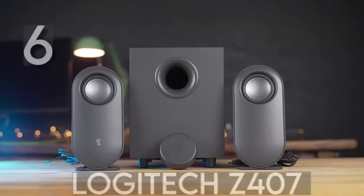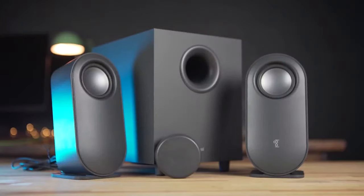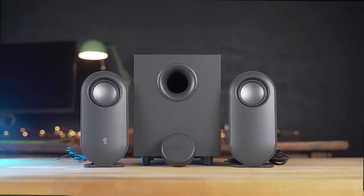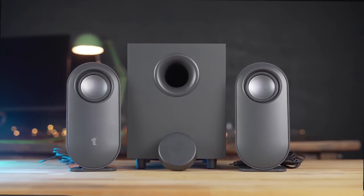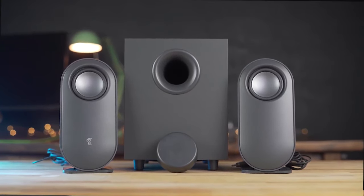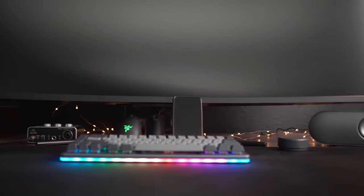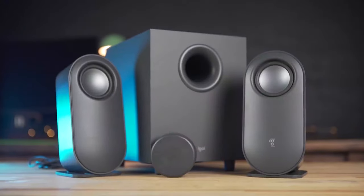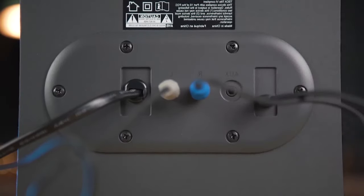Coming in at number 6 of our best 7 PC speakers is the Logitech Z407 speaker. This speaker works best if you want a feel of mid-level sound quality without breaking the bank. Valued in the $80 to $90 range and equipped with a small subwoofer, the Logitech Z407 is a great mid-budget speaker. It's made entirely of plastic, and the satellite speakers are quite light. It's also easy to set up — it can be connected to your computer using a USB cable or wired using an auxiliary 3.5mm cable.